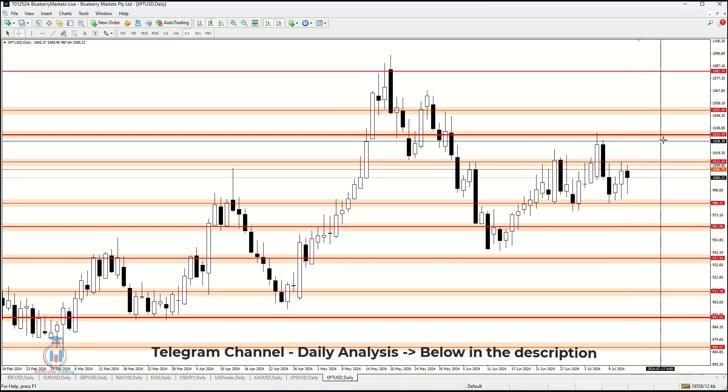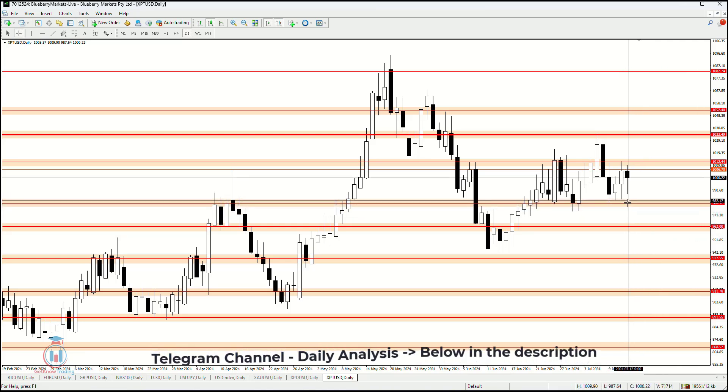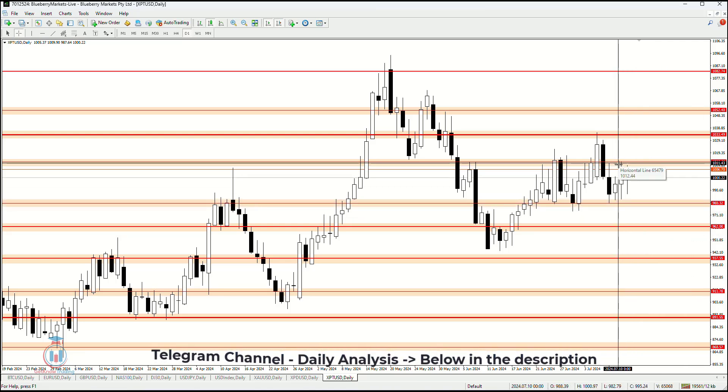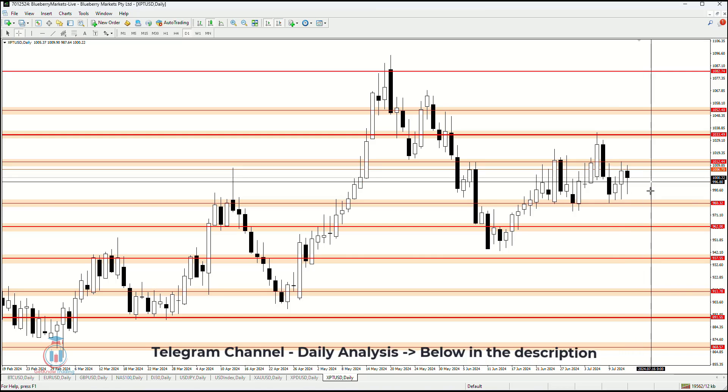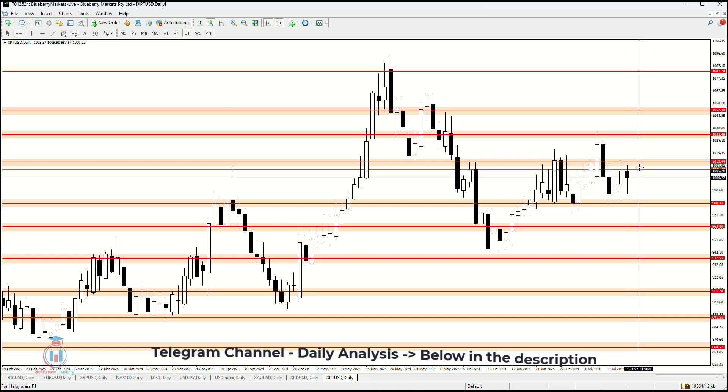If the price makes a bullish breakout, the next target level will be 1033, and if the price breaks down it will target 960. Currently, the best approach is to stay outside of the market and wait for the price to make a clean breakout from this area.